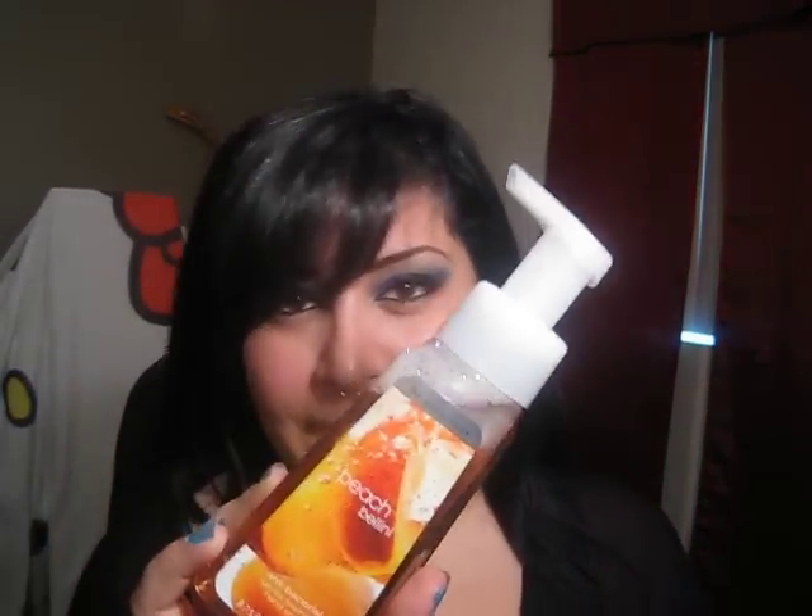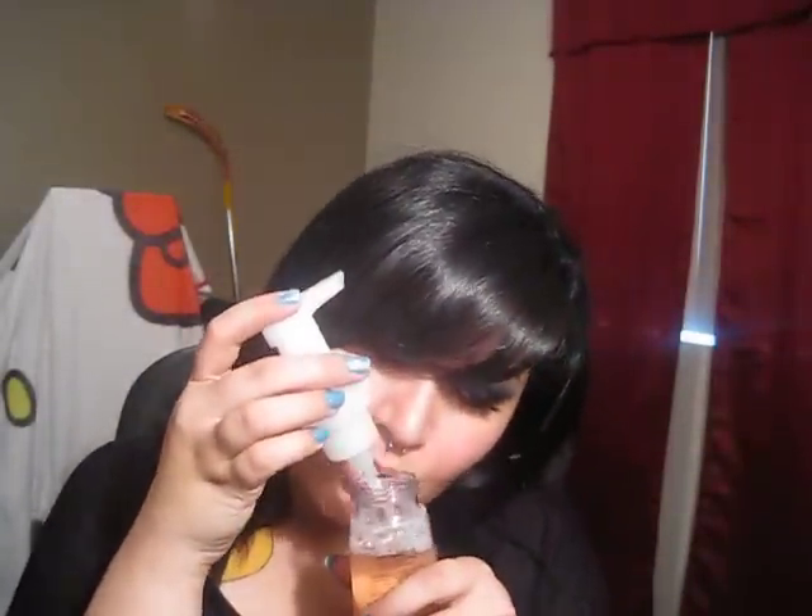And then I got the Peach Bellini. It smells like peaches and oranges and nectarines — it smells so good. I love this soap. I hope that my boyfriend washes his hands with these because I got the Wild Honeysuckle Foaming Soap and he doesn't like that one because it smells too girly. So hopefully these smell good to him because I really like them.